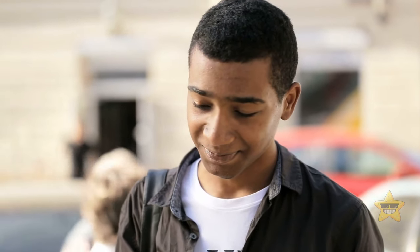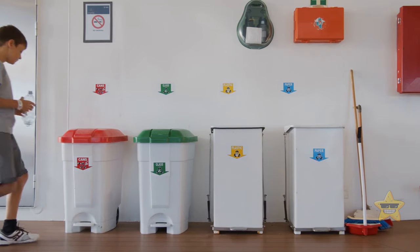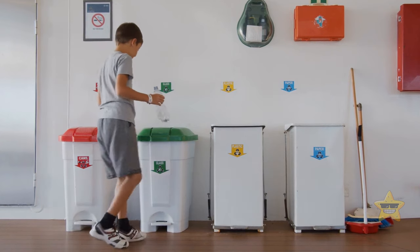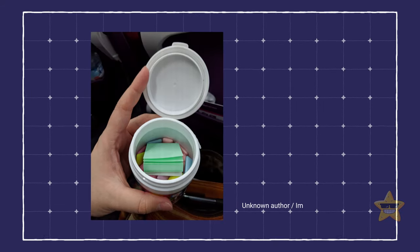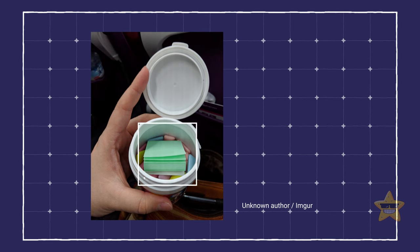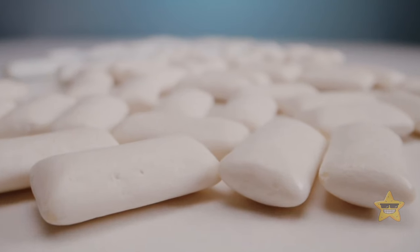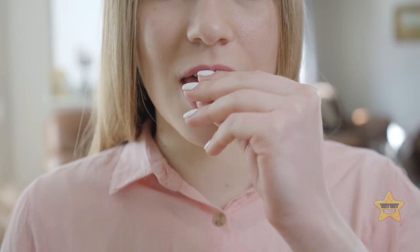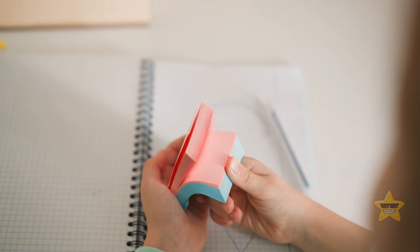We all do a few things we're a bit embarrassed about — like sticking gum under a school desk. Japanese people invented something to prevent exactly this. Some gum brands include a small post-it-style pad in their bigger packages so people can properly discard their gum when they're finished chewing. Their schools are probably much cleaner because of it.